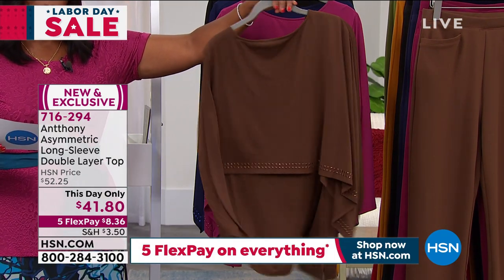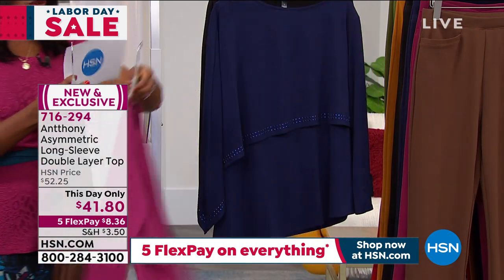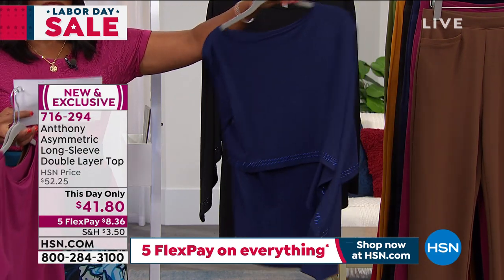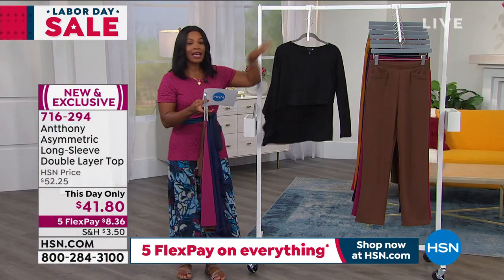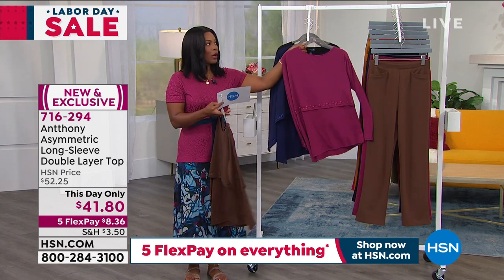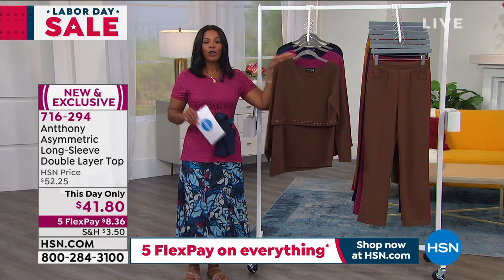Here it is in the berry — we'll show you details in just a moment — but I want you to see the colors. Look at that navy, and we also have it in black. There's the front, there's the back. It runs extra small to 3X and you can wash this at home.